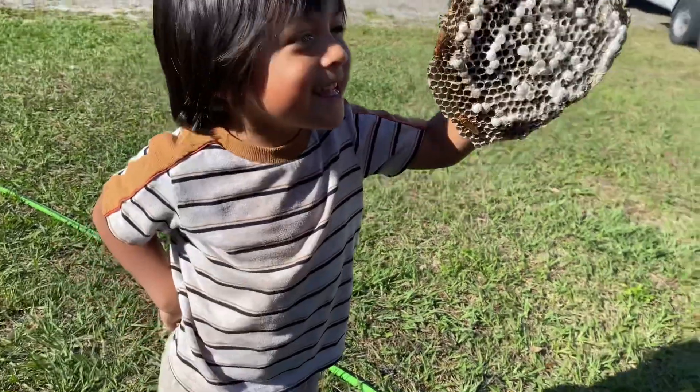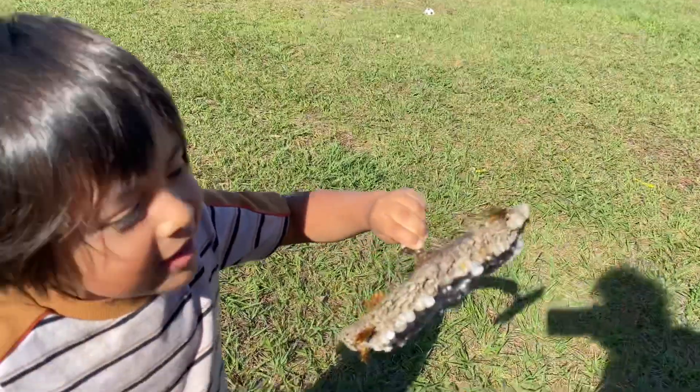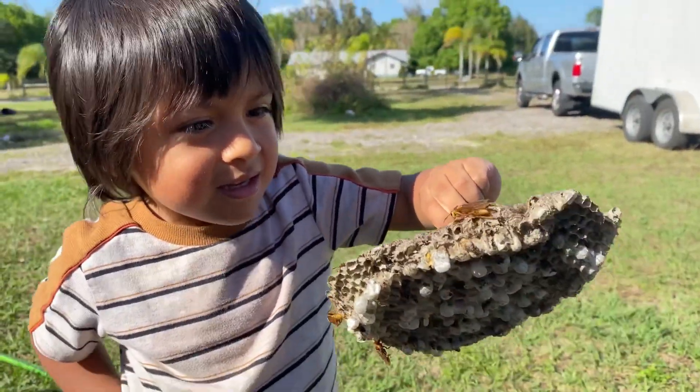Wow, Joe. What are you holding? A beehive. A wasp hive. Wow, look at them. Yeah. So we found that on the floor and they were hatching, right? Yeah.